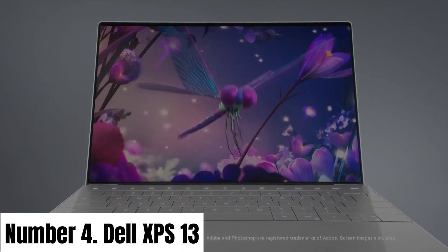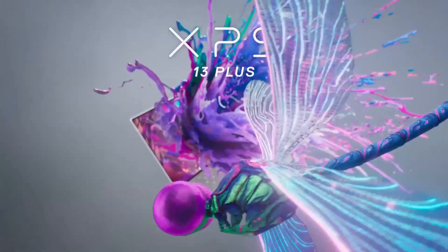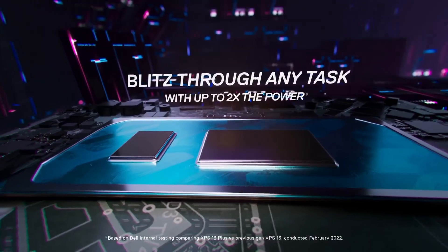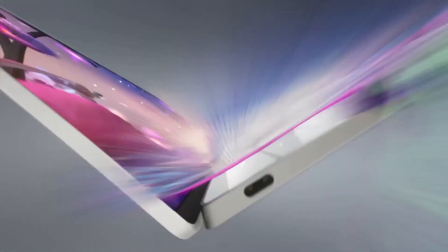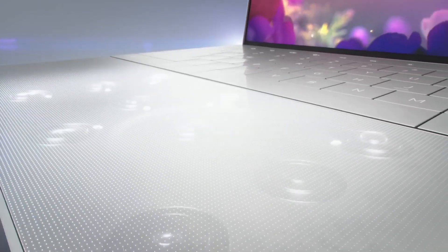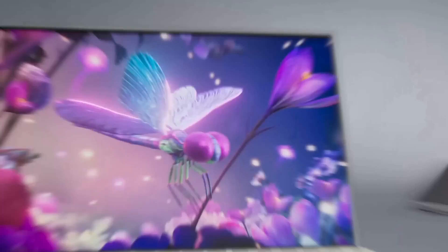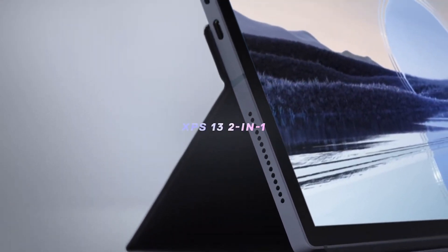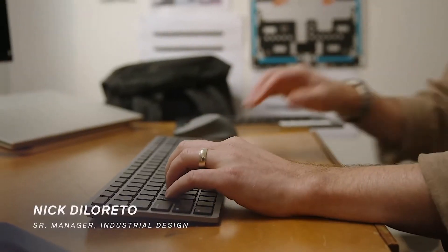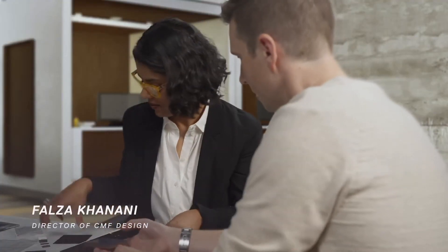Number 4: Dell XPS 13. The Dell XPS 13 is a masterpiece of modern laptop engineering, combining stunning design with cutting-edge performance. Its slim, compact frame houses a brilliant 13.3-inch Infinity Edge display, virtually eliminating bezels for a captivating edge-to-edge viewing experience. With resolutions up to 4K UHD, every image and video comes to life in vibrant detail. Under the hood, the XPS 13 boasts powerful options including Intel Core i5 and i7 processors, ensuring seamless multitasking and responsiveness.